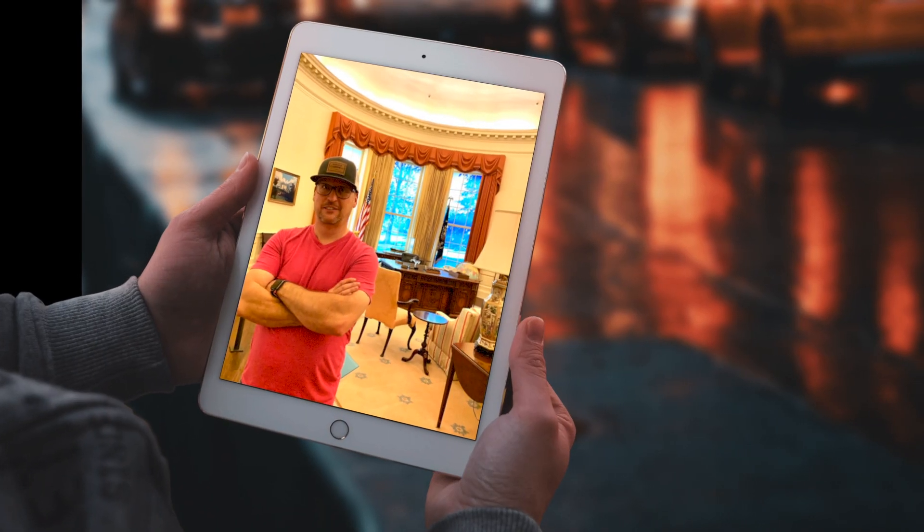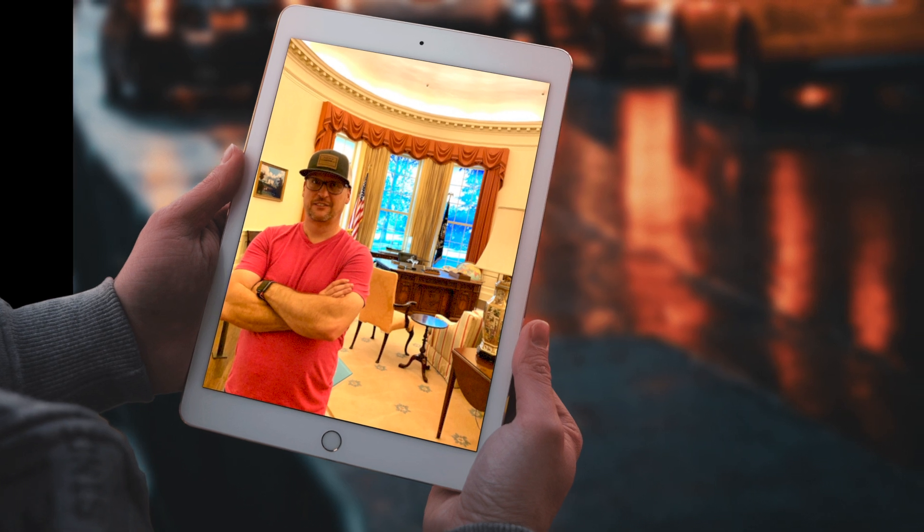Remember that time I was in the Oval Office? Just kidding — this is a replica of the Oval Office that's at the Jimmy Carter Library and Museum in Atlanta, Georgia.